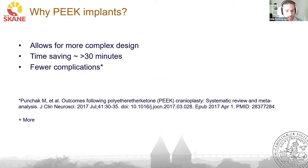Why PEEK implants? They allow us to do more complex designs than molds would allow. You can add more features and create geometries which are very difficult to produce using molds. More importantly, they are more time-saving — in the operating room, the time saving is about 30 minutes, which is significant. In the literature, we have also seen that there are fewer complications when using PEEK implants compared to bone cement, which is polymethyl methacrylate.